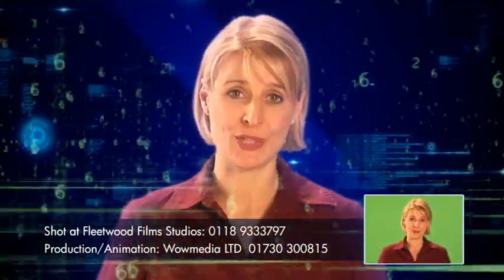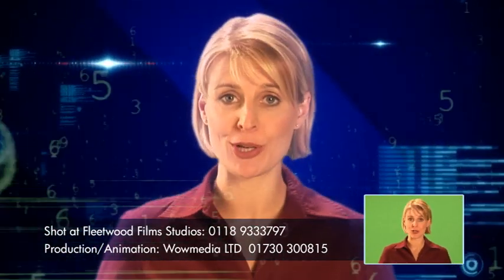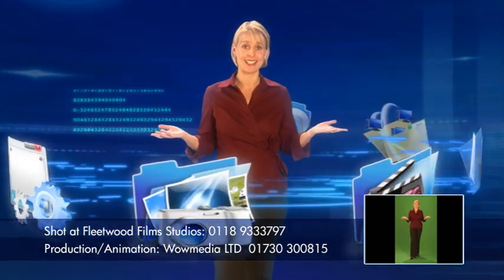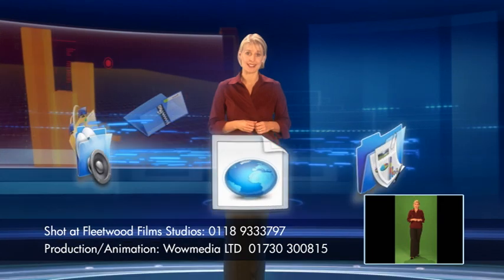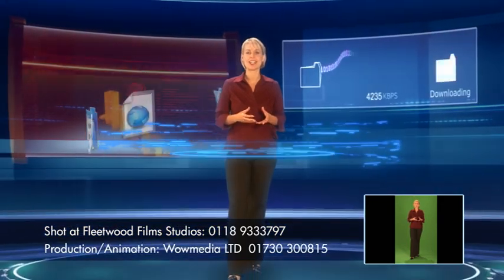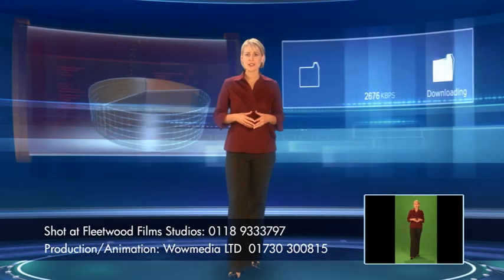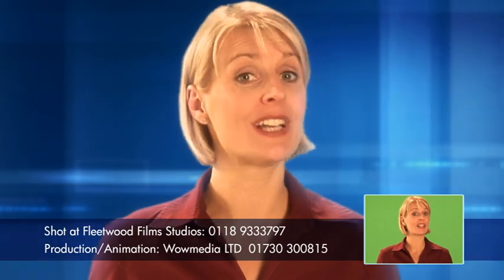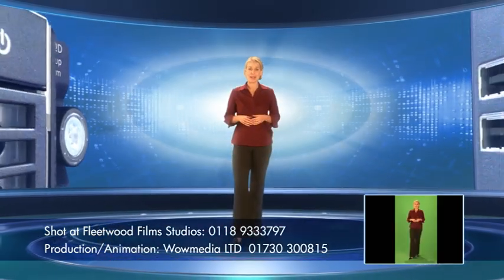We've become addicted to information. Ever-growing and inexpensive online storage capacity has created growing stockpiles of electronic data such as email, documents, digital images, and databases. This makes data protection even more important, and to cope with this data growth, customers are looking for disk-based backup solutions — because it's simple, reliable, and affordable.